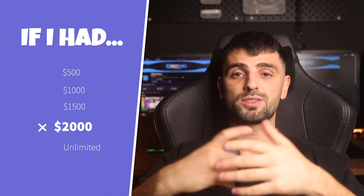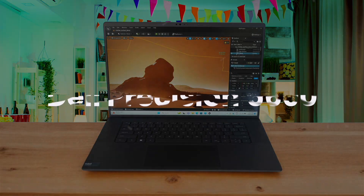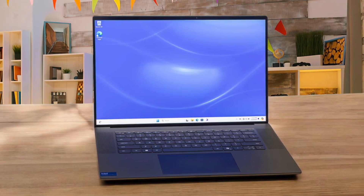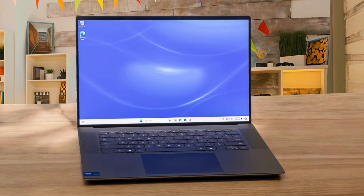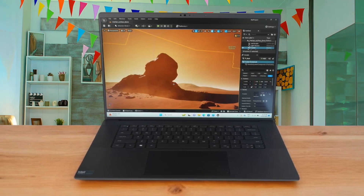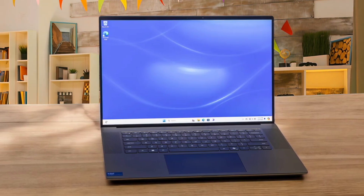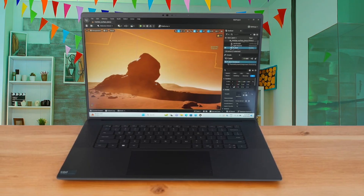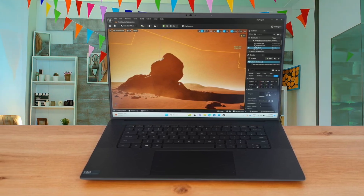If I only had $2,000, these are the video editing laptops that I would buy. The Dell Precision 5690 is the machine I'd grab for raw, unadulterated power in a Windows environment. When I threw my most demanding 4K timelines and 3D rendering projects at it, the performance was impressive, largely thanks to the NVIDIA RTX Ada generation GPU inside. What really makes it a joy for editing is the stunning 16-inch OLED screen with 100% DCI-P3 coverage — the colors are so crisp it almost ruins other displays for me. It's built like a tank, but you feel that sturdiness in its weight at just over 4 pounds. My main gripe is that it can throttle under sustained heavy loads, and the limited port selection feels like a miss for a professional workstation. This is the perfect rig for a studio-based editor or 3D artist who needs maximum raw power for complex rendering and color-critical work but doesn't travel with it daily.